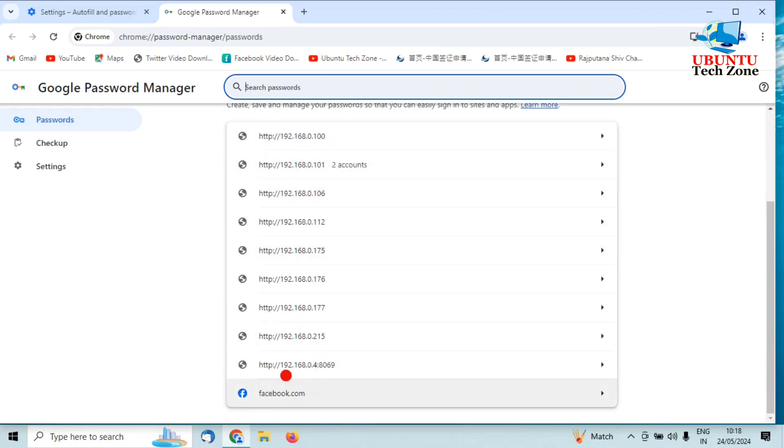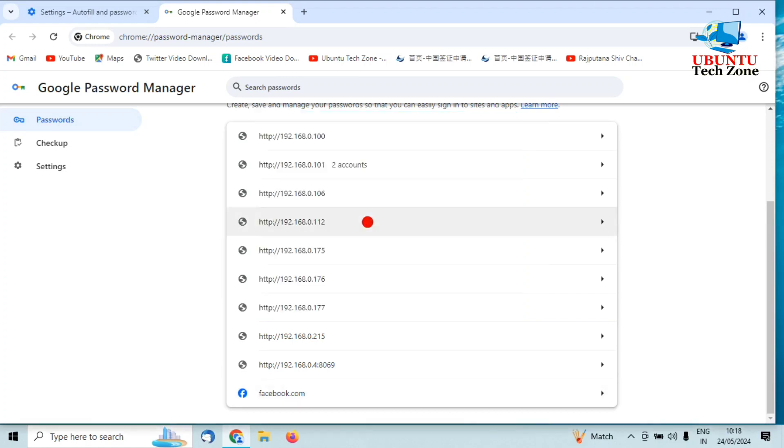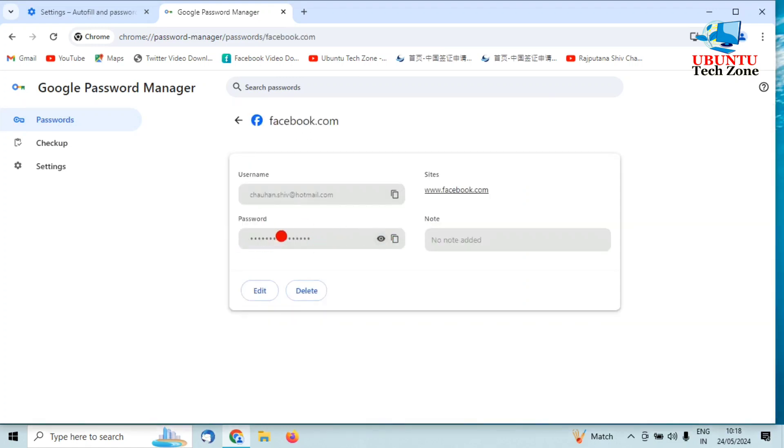You can find your passwords here. For example, I'll find my Facebook password — click on Facebook. It requires your system password, so let me enter it. Now you can find your password by clicking on Show Password.